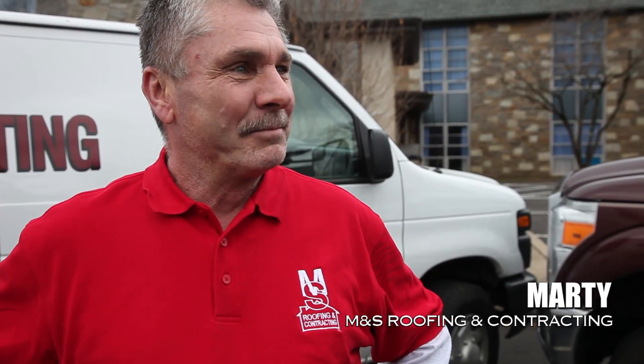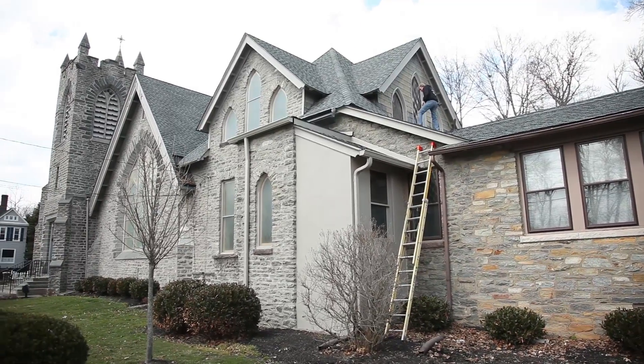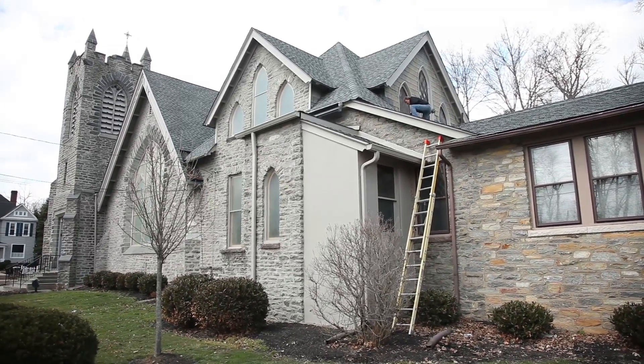Dave Porter with Vouch Video. When it comes to residential roofing and commercial roofing, I could not be standing here with a better roofing contractor. I'm standing here with Marty from M&S Roofing and Contracting. Marty, your company for the last 30 years has been taking care of Bucks County, Montgomery County homeowners and businesses. Here we're at a church — tell me about this project and a little bit about your company.